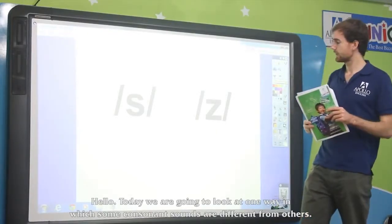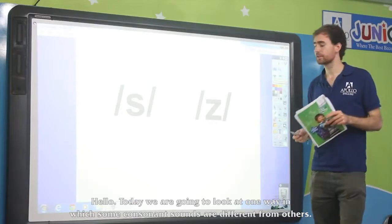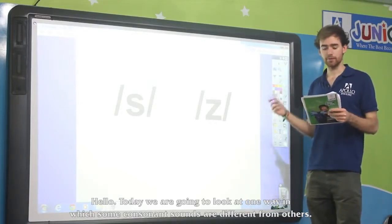Hello again. Today we're going to be looking at one way in which some consonant sounds are different from others.